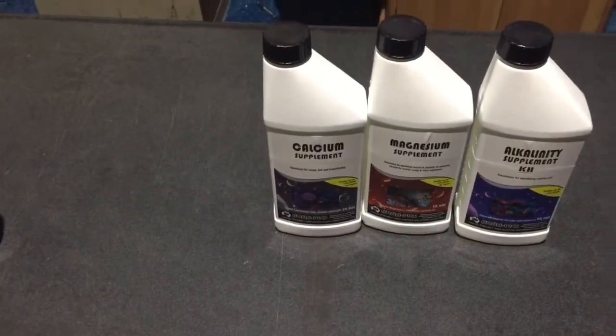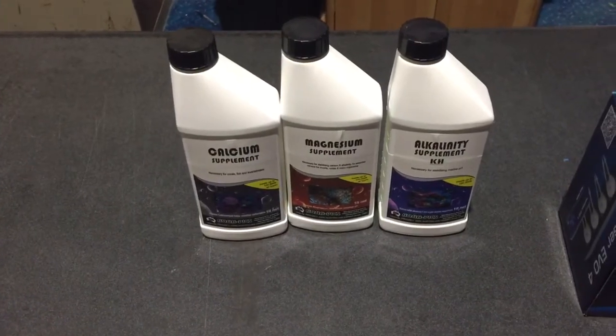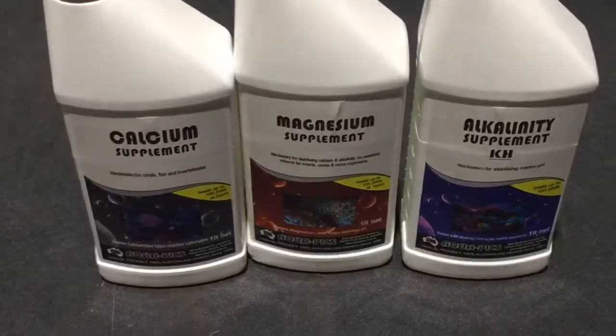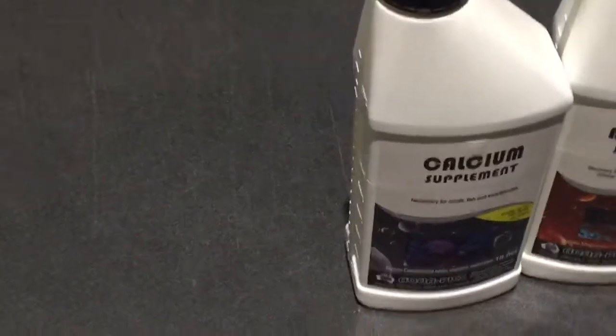Now, the two other things you're really going to have to consider — besides your trace elements — and trace elements, if you get everything else right, are going to be very valuable. Looking at some of the trace element supplements is highly advisable.